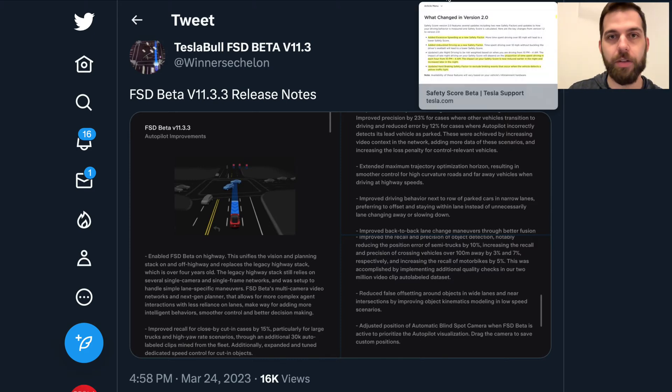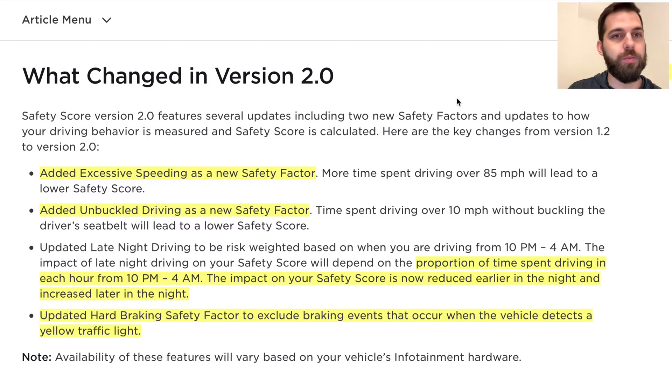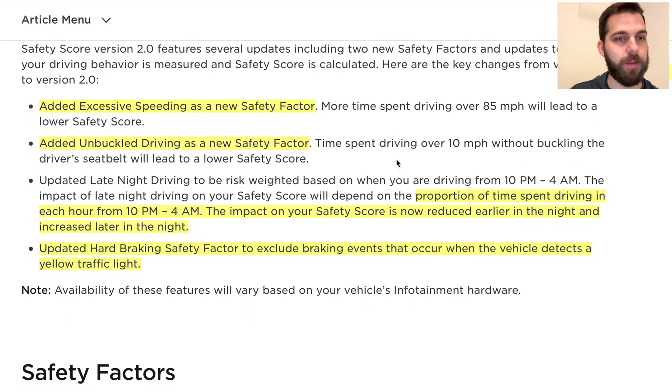Tesla has also updated the Safety Score — last version was 1.2, now it's a full point update to version 2.0. A couple of new criteria have been added: excessive speeding is now a safety factor, meaning more time spent over 85 mph will lower your score. Unbuckled driving is also new — more time spent driving over 10 mph without buckling up will also lower the score. They've also tweaked the late-night driving aspect introduced in version 1.2, which increases your risk rating for hours spent driving from 10 p.m. to 4 a.m.